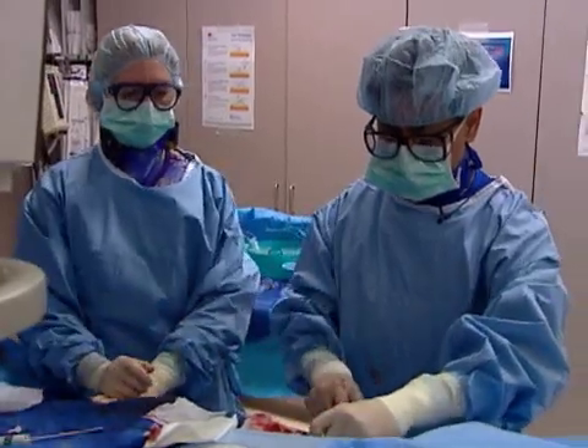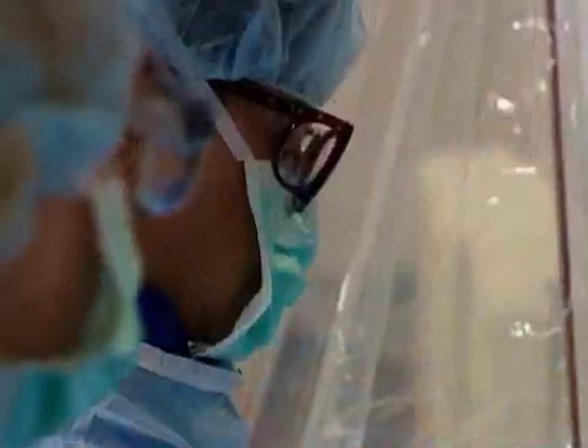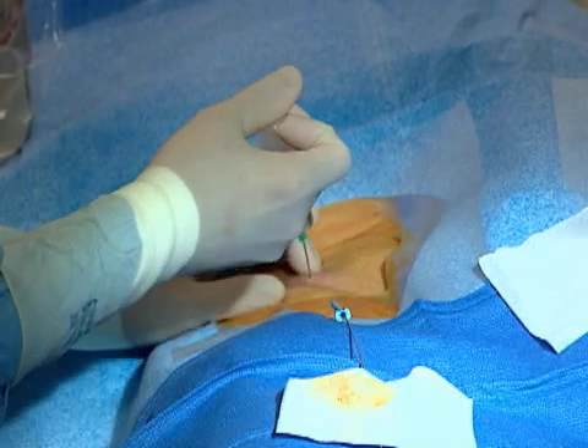The procedure is a test that uses a catheter to check the heart and coronary arteries. The doctor inserts the catheter at one of several sites, including the groin or wrist, and it is slowly advanced through the blood vessel into the body.